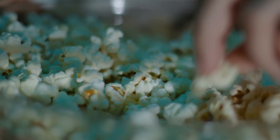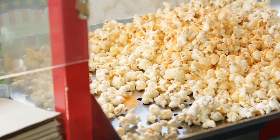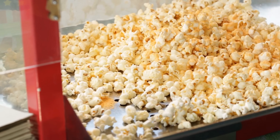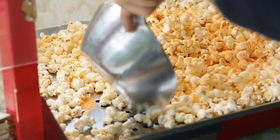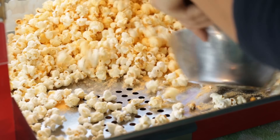That's why every batch usually has a few stubborn old maids that never fully pop. It's a reminder that popping popcorn is a delicate balance of moisture, heat, and shell strength — and even tiny differences in a kernel can affect the result.